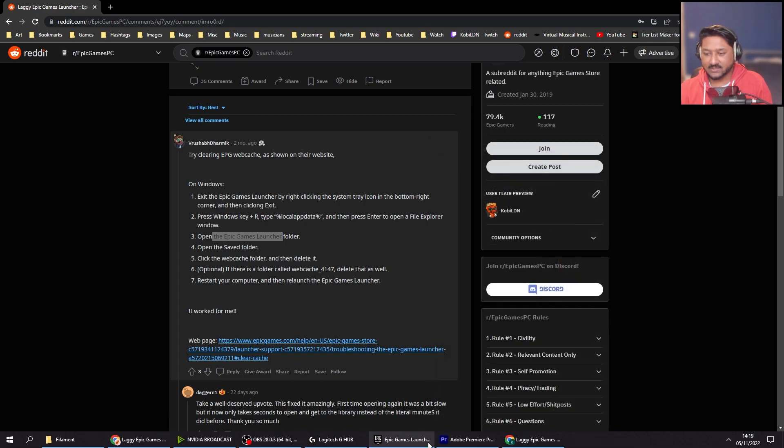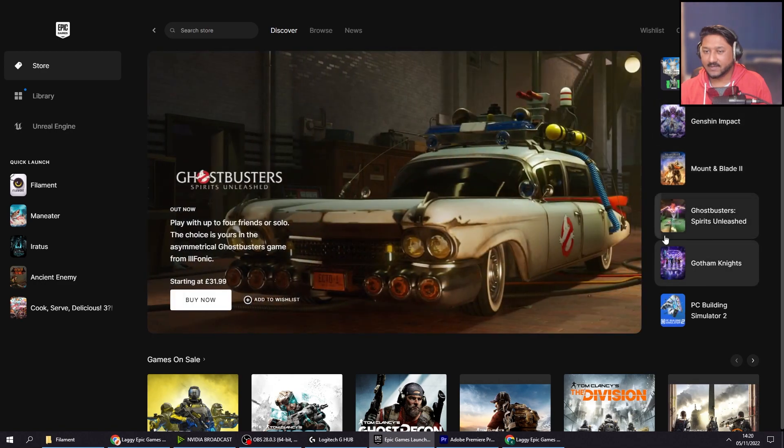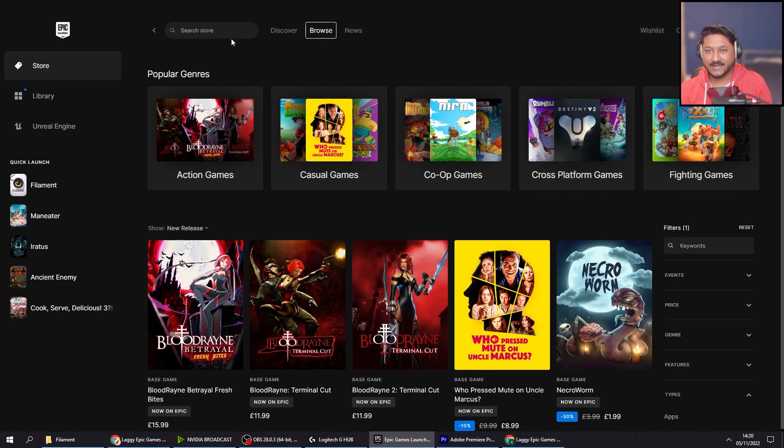So yeah, delete this, give it a restart, and then it's all perfect. No more lag.